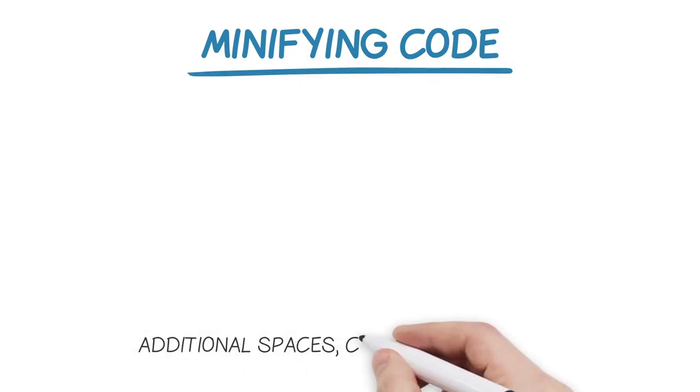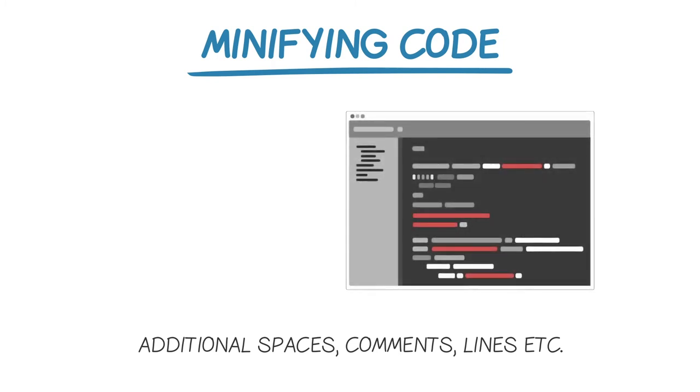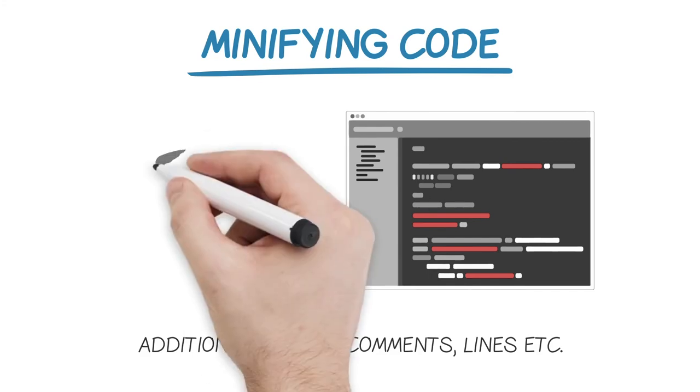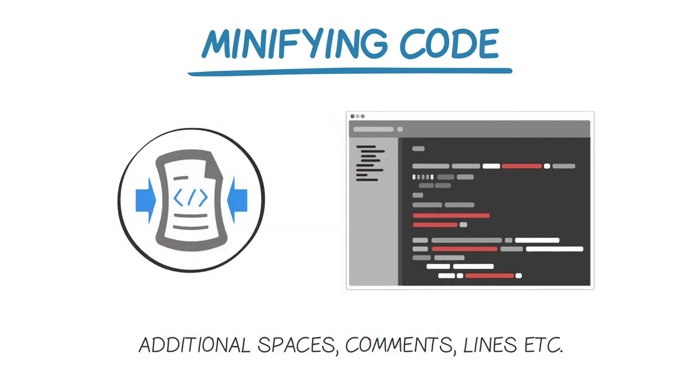Now let's talk about minifying code. Remember how additional spaces, comments, unnecessary lines, and other extra things in your code contribute to its overall size, making it bigger and take longer to run? Well, the way to improve this is by minifying your code, which removes those things and shrinks it down to reduce loading time substantially. I provide a few links in the related tools area at the bottom of the video page to different resources you can use to minify your site code, so check those out.